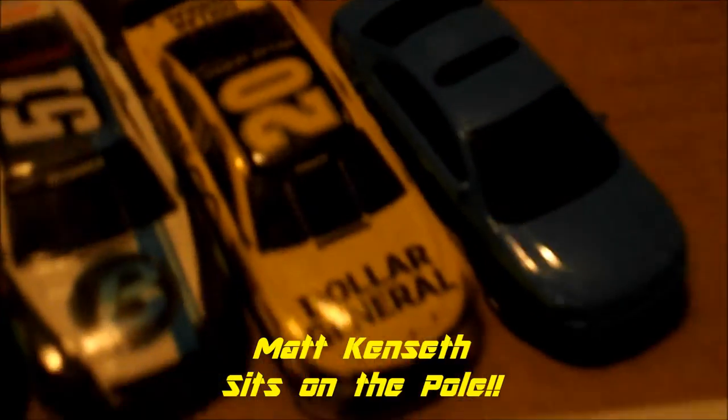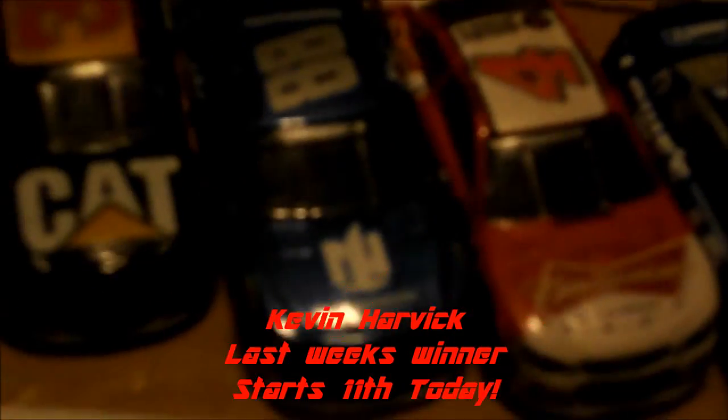Matt Kenseth is going to start on the pole for this race. He started on the pole at Phoenix and he won Phoenix — let's see if he can do the same here at Indianapolis. And last week's winner Kevin Harvick is going to roll off 11th today. He says he has a strong car, but he didn't show it in qualifying. Let's see if he can make some moves up to the front.